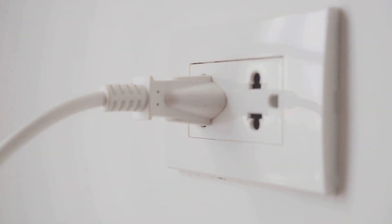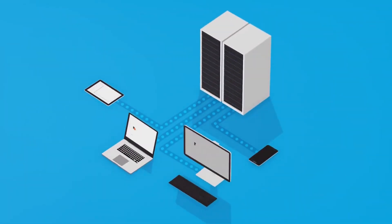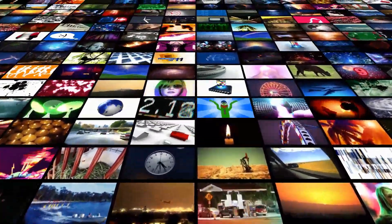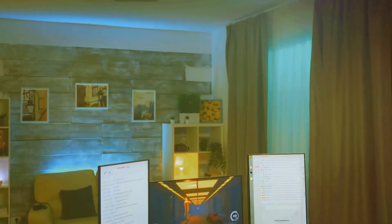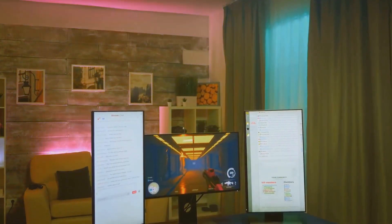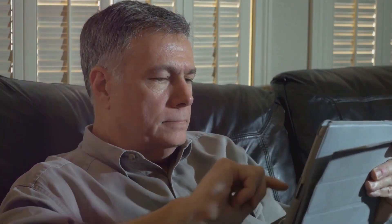If you're wondering about the difference between using a mini PC with a single smart TV versus multiple TVs, it's all about the setup. A mini PC can easily handle streaming to multiple devices simultaneously, thanks to its robust processing power. This means you can watch a movie in the living room while someone else watches a different show in the bedroom, all run from the same mini PC.